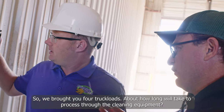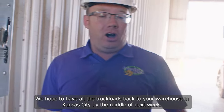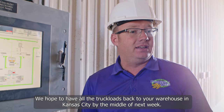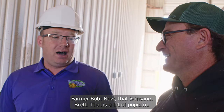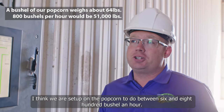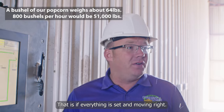We brought four truckloads — about how long will that take to process through the cleaning equipment? We hope to have all the truckloads back to your warehouse in Kansas City by the middle of next week. That's a lot of popcorn. We're set up on the popcorn to do between 600 and 800 bushels an hour, so that is if everything is set and moving right.